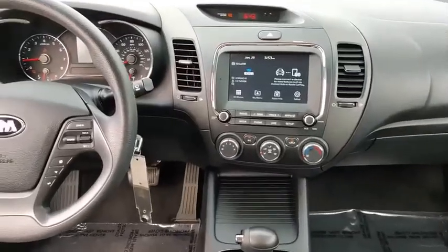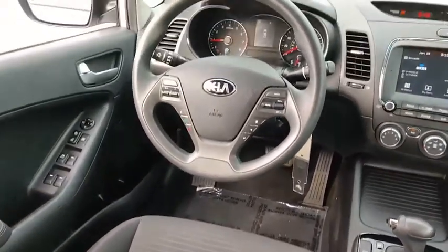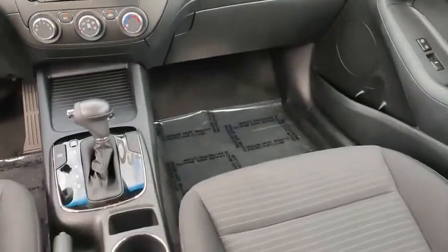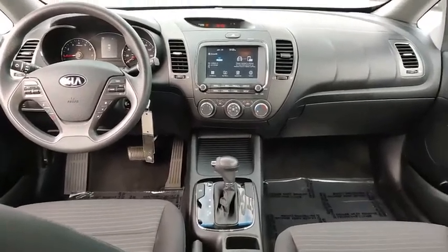Here are some of this vehicle's great options: heated mirrors, electronic stability control, brake assist, traction control, stability control, remote keyless entry, front all-season tires, rear all-season tires, remote trunk release, and wheel covers.